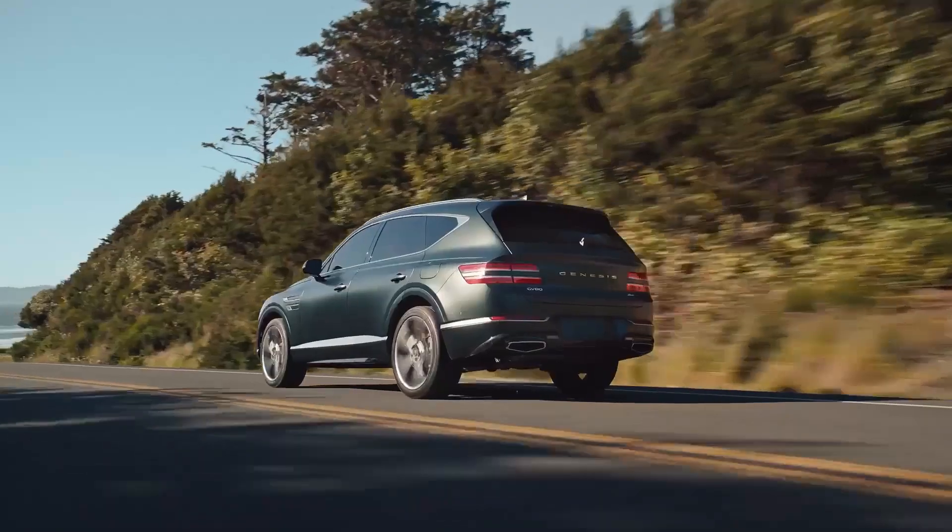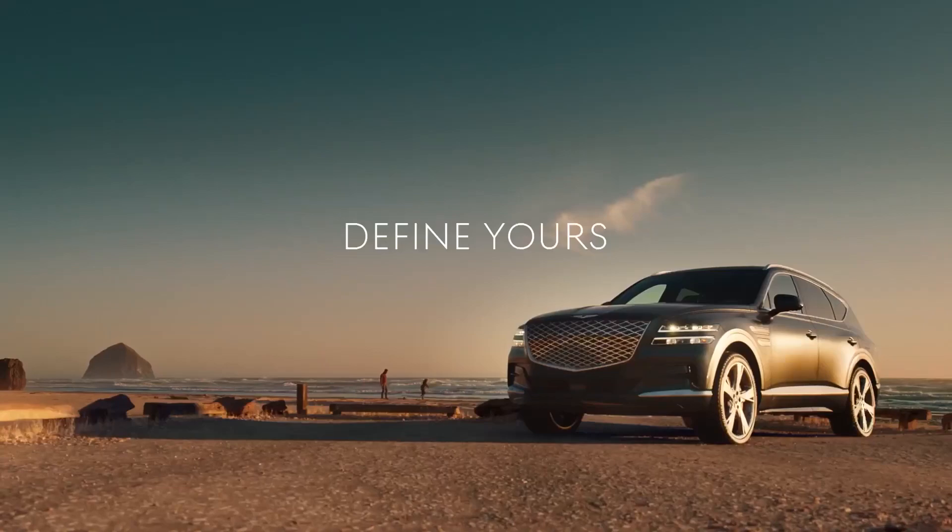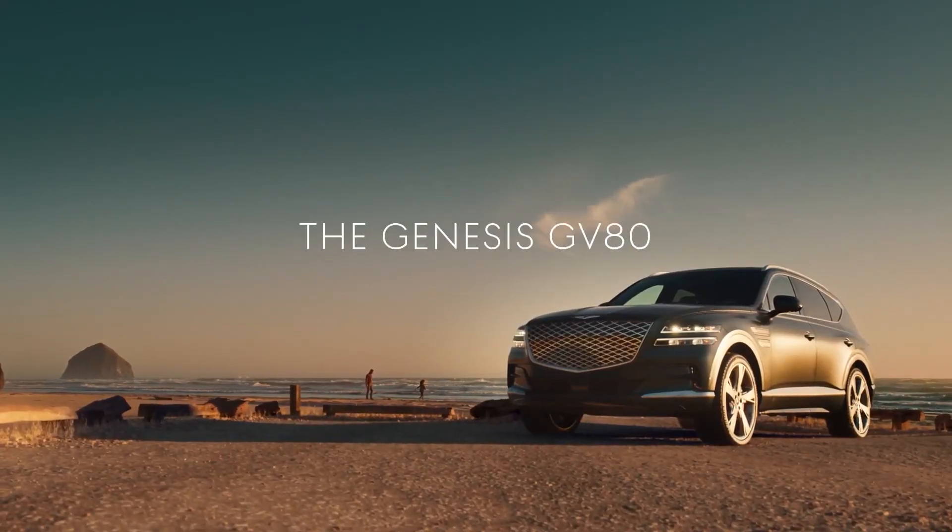The Genesis is certainly imposing, while inside it's roomy and has a fit and finish that makes established players at this end of the market sit up and take notice.